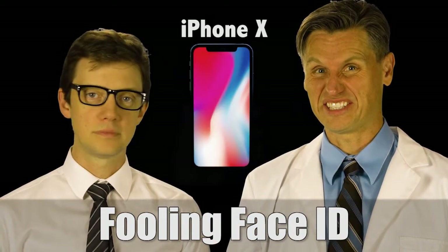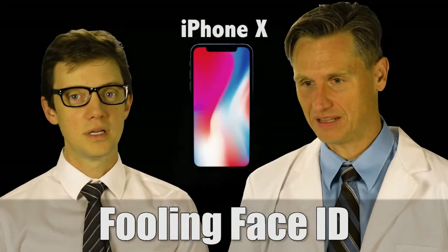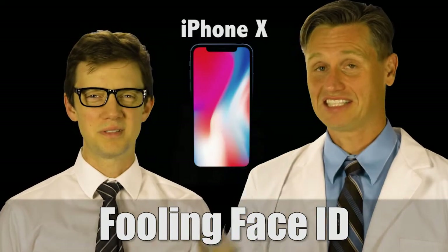It doesn't open like this — if I'm in a bad mood. It opened. How about if I make a poopy face? So that's your poopy face. That was the poopy face.